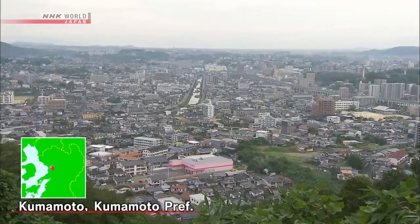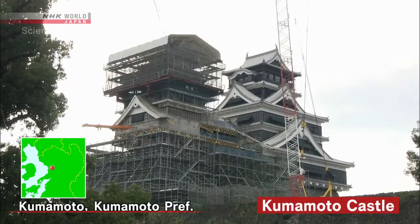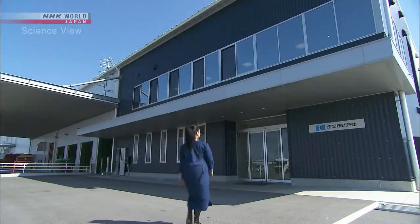The Takumi works in Kumamoto City. A massive earthquake struck this area in April 2016. What technology arose from this city?